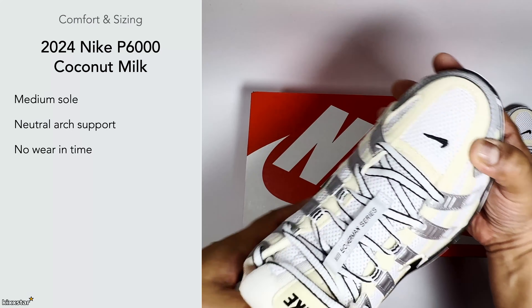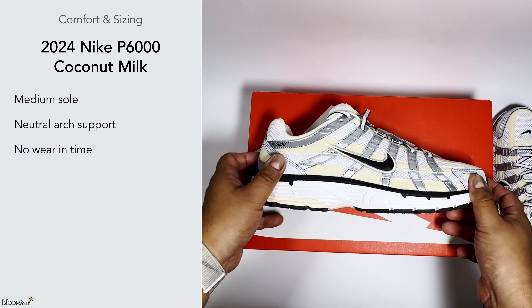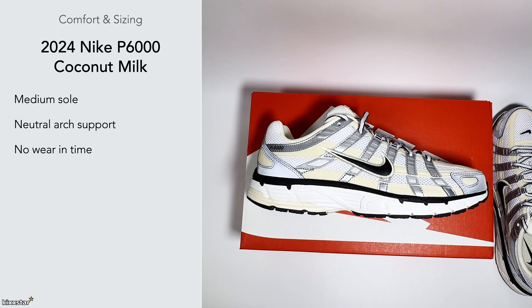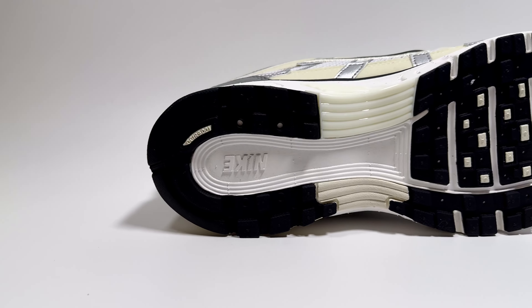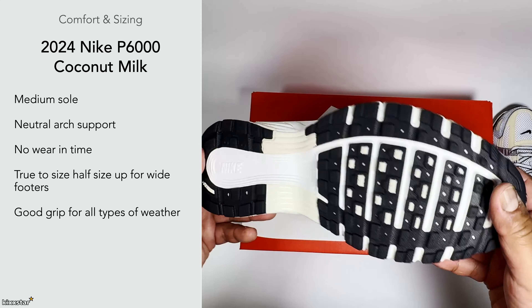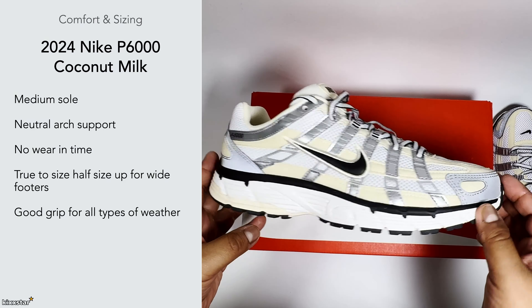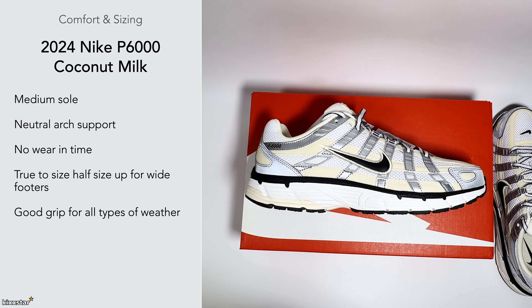They're quite wide-foot friendly and seem to have a wider silhouette compared to other Pegasus and Nike runners. True to size does work, and if you have a really wide foot I'd suggest going up half a size. These also have really good grip — the waffle pattern is classically Nike and the rubber outsole should work well, as most Pegasus sneakers tend to have a solid rubber outsole.